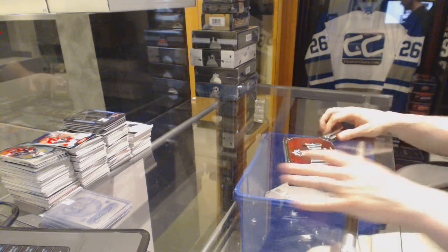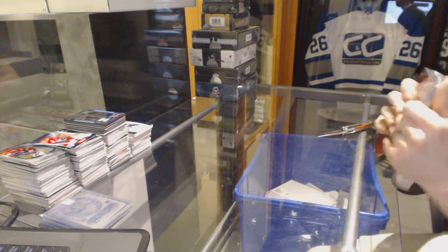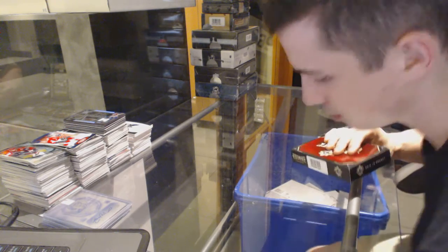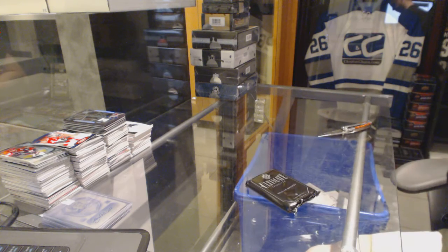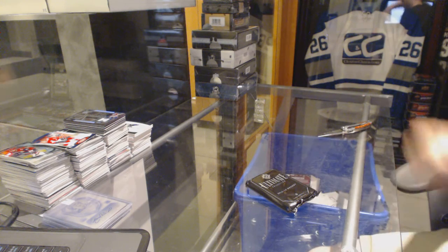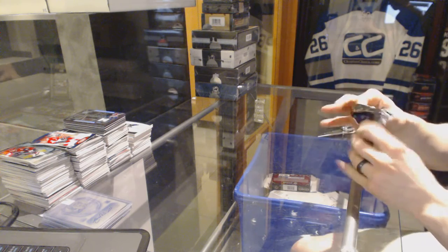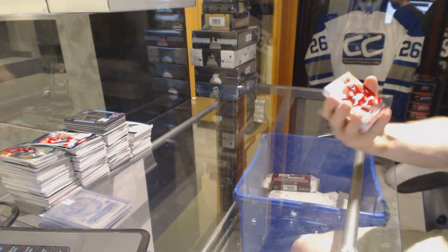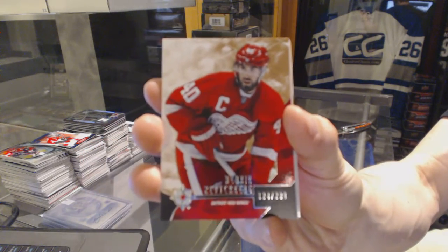Continuing on, C&C Group, right number 6127. We're on to the 1415 Upper Deck Ultimate and 1516 Black Diamond. Base card, number 299 for the Detroit Red Wings, Henrik Zetterberg.